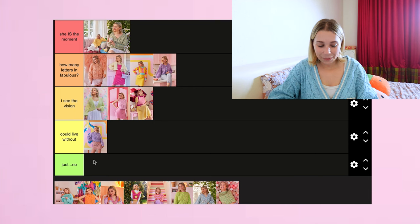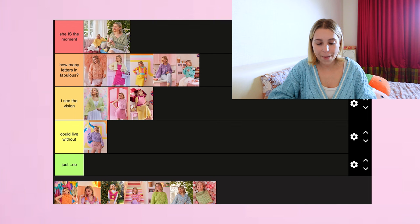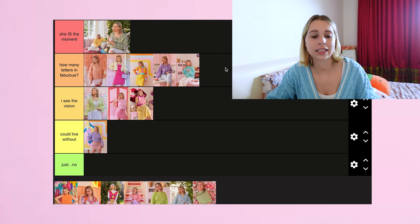Next up is the Sweetest Pie Jumper — I think I'm going to put it in 'How Many Letters in Fabulous.' I really really do love this pattern and I'm almost tempted to put it in 'She Is The Moment.' I love the turtleneck — this is actually my first time doing a turtleneck — and I really love the fit and the way it just feels like a hug. I also love that it has some side slits, which is the only one in the book that has those, so that makes it stand out. I tried a lot of things with this one and they all worked out how I wanted.